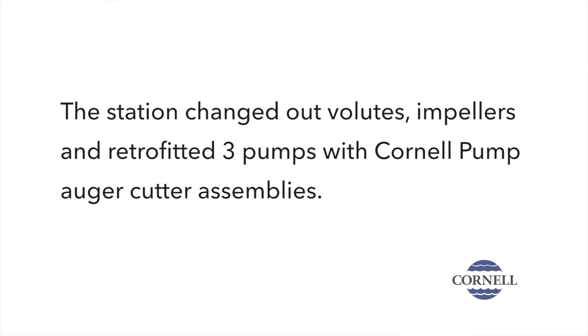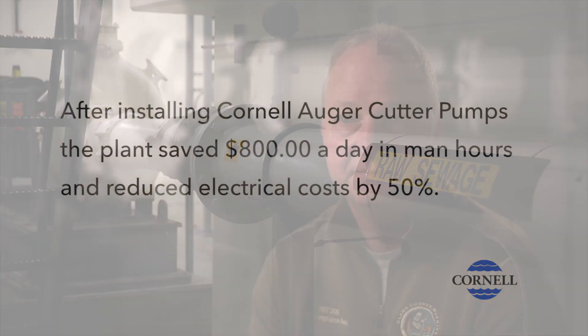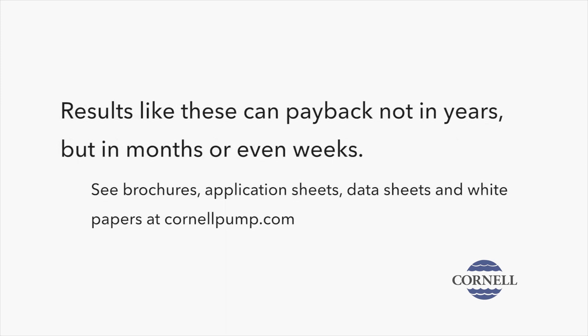When it came down to the end, we were able to just pump that right straight through the pump, and we did it without ragging the pump. We're really pretty excited about getting more flow.